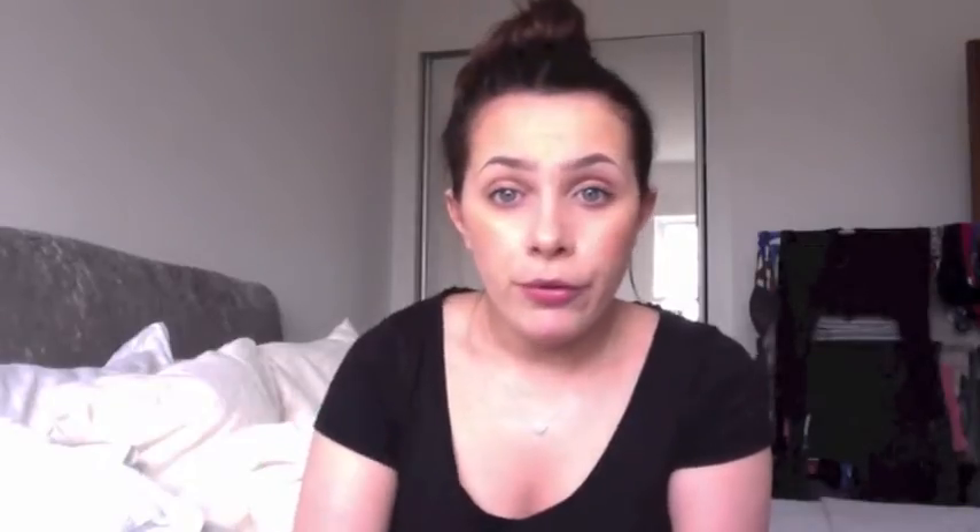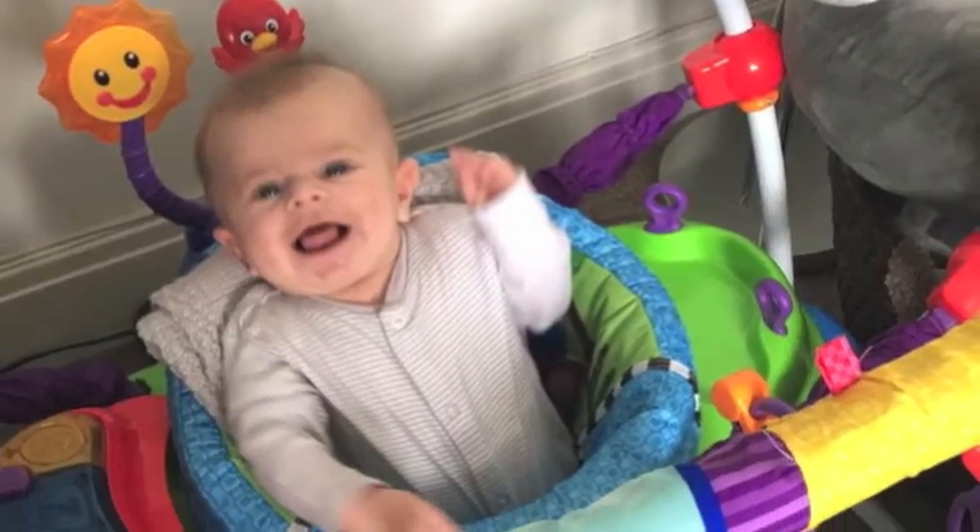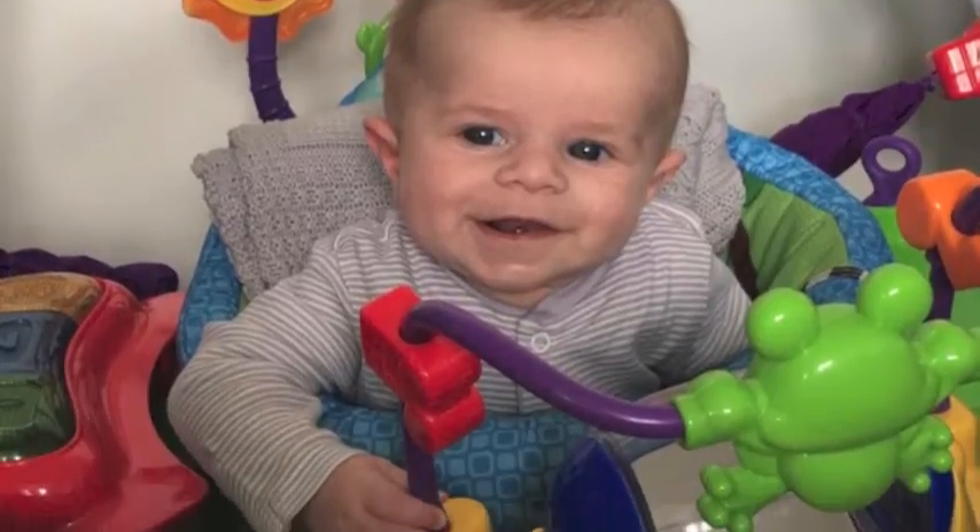The next thing is a Jumperoo. He does love it — he looks around and plays with all the toys on it, and it plays music with lots of lovely colours. This will definitely be my top baby buy when he comes to around six months — he'll be in that a lot of the time. Right now we don't pop him in it too often because he gets a little bit tired holding his head up for too long, so he's in there ten minutes max. But it will definitely be a really good buy once they get much older.